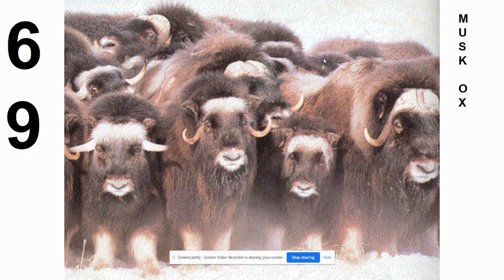Number 69 is the musk ox. These live in the very northern part of Canada, the Arctic. They're named because of the powerful odor their body emits, particularly the males. Notice that thick coat — very well suited for living in the frigid temperatures of the tundra. Massive heads, these are some big, shaggy-looking animals.